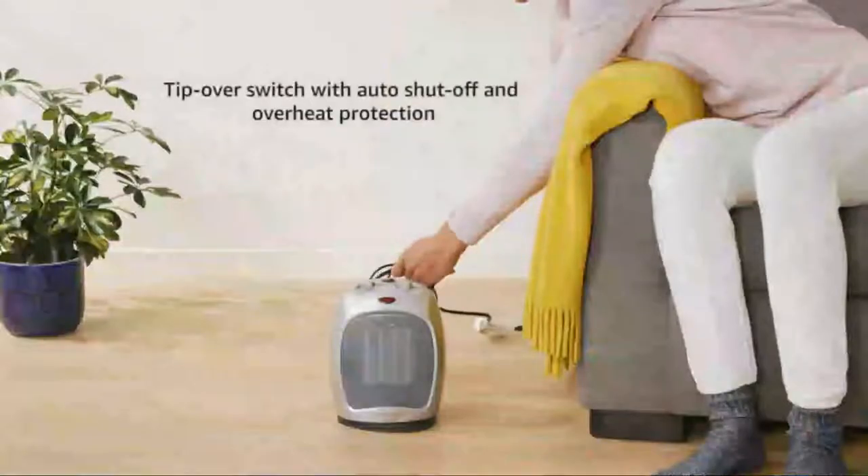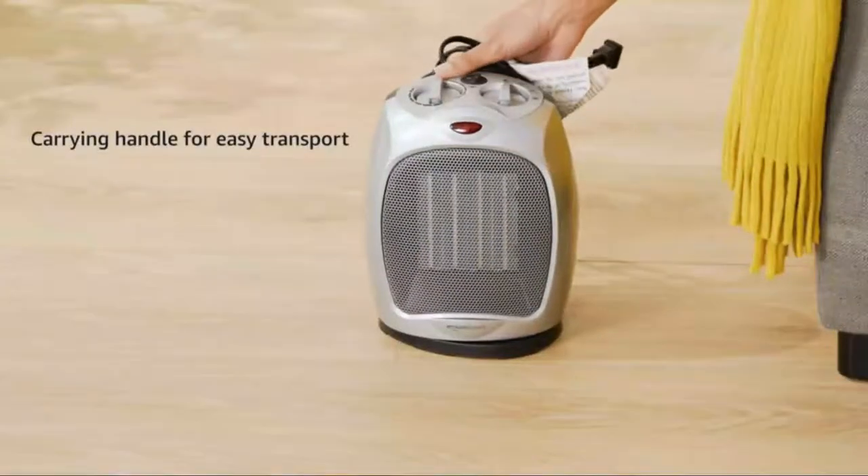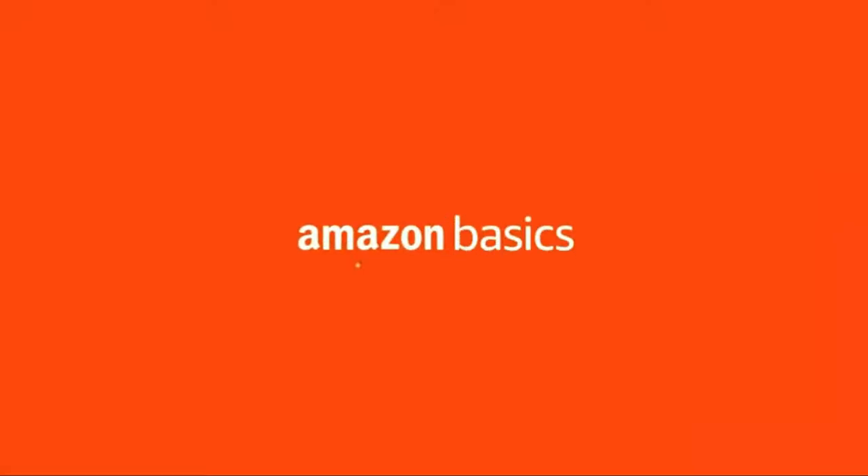Before we start I have a question for you guys. Which indoor propane heater are you currently using, and which one do you recommend? Let me know in the comments. So, let's go for top 5.